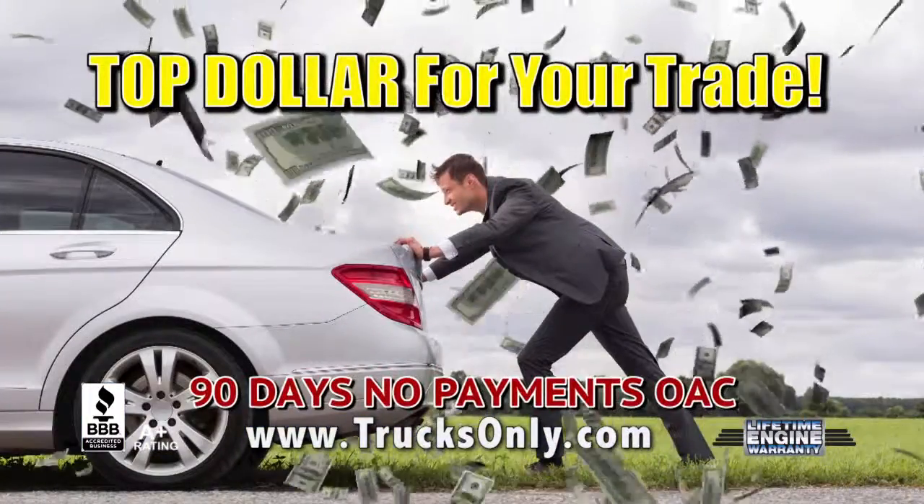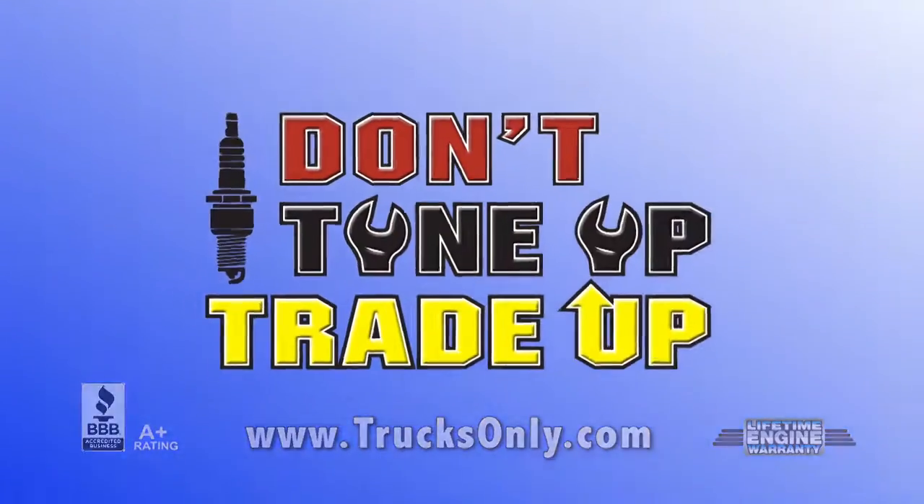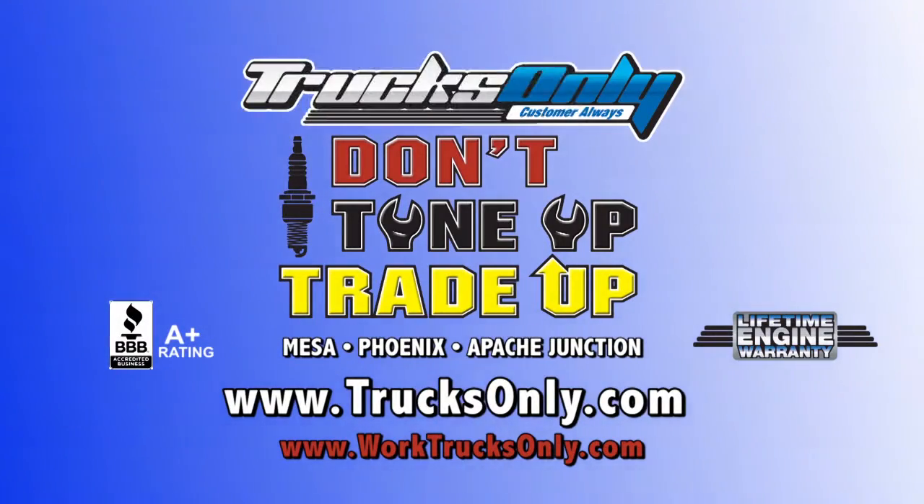Get top dollar for that old trade-in, running or not. Get the ride you really want with our lifetime engine warranty. And don't tune up, trade up. Go to TrucksOnly.com for all the details. Trucks Only!